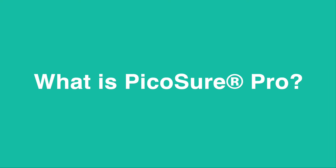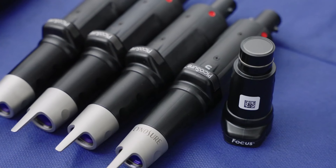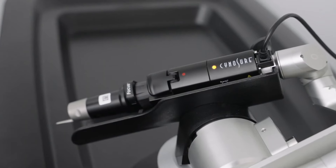Hi everyone, this is Dr. Christopher Choi. Today I want to talk to you about PicoShare Pro. PicoShare Pro is the latest advancement to the PicoShare laser. It is more powerful and safer than the PicoShare laser.